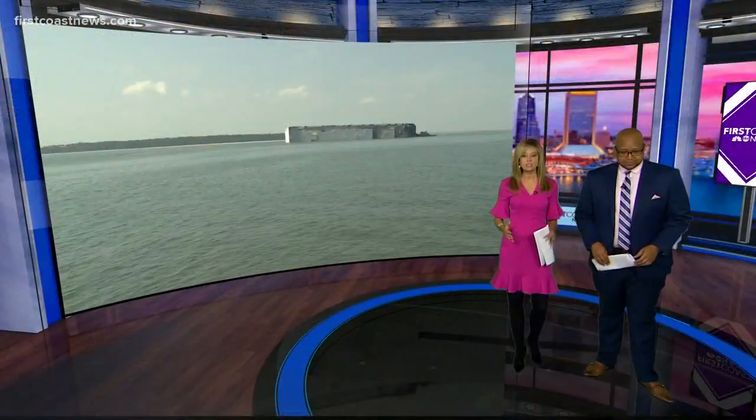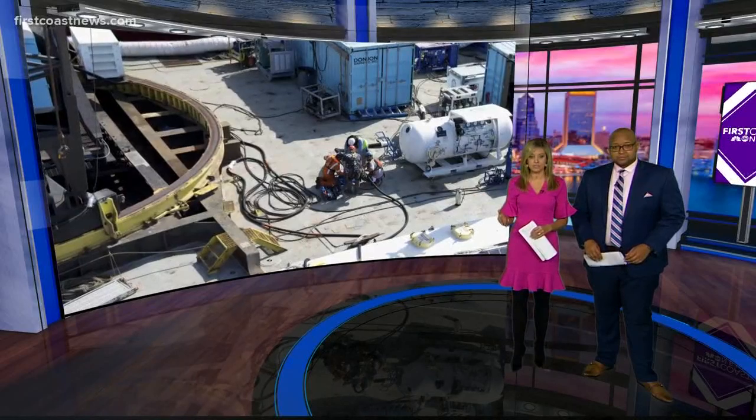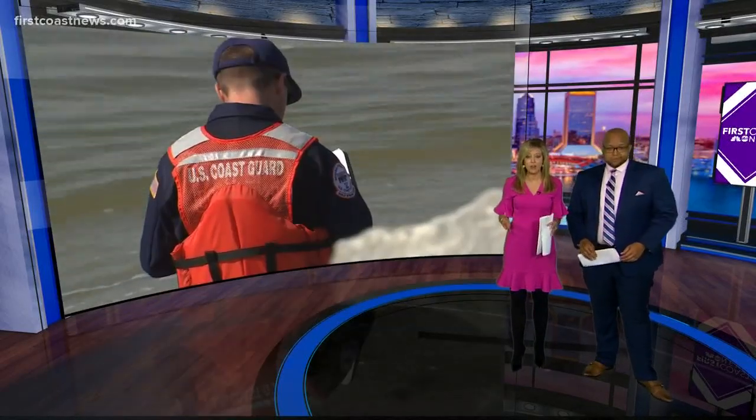A capsized cargo ship is now one step closer to removal. More than 320,000 gallons of oil was removed from the Golden Ray. Back in September, it was leaving the Port of Brunswick when the ship started listing and then completely fell on its side. Several crew members were rescued after being stuck on board for hours.